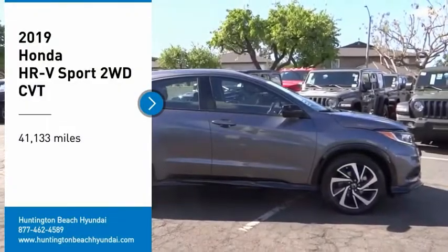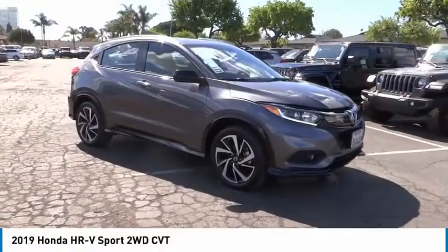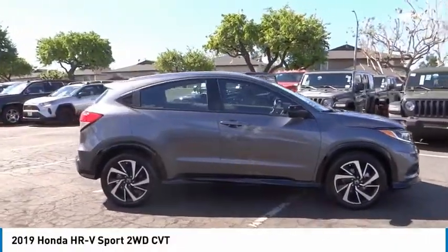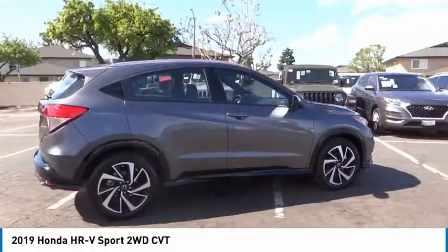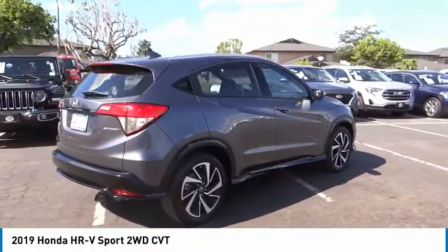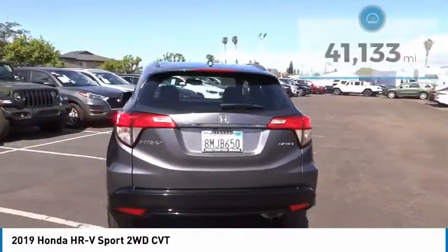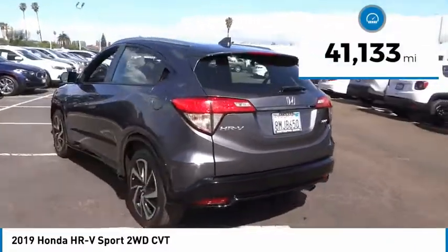We are pleased to show you the 2019 Honda HR-V. The HR-V has a good-looking exterior with a clean design. It comes with a well-tuned suspension and a handsome and flexible interior with tons of options to choose from. This vehicle has less than 45,000 miles.